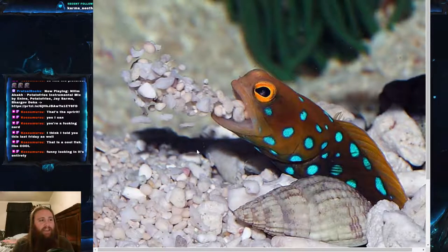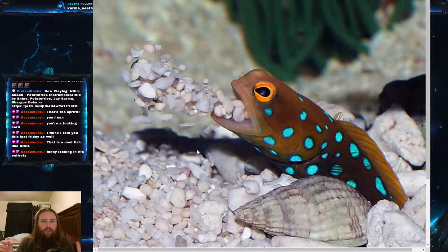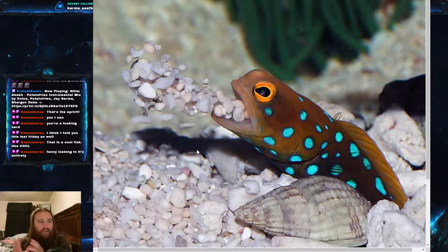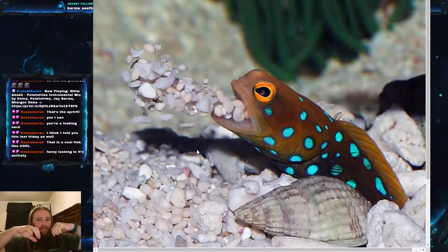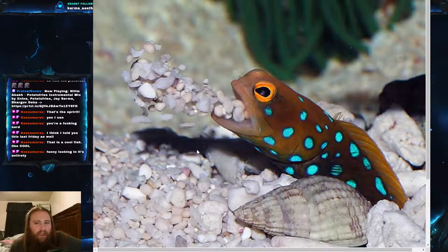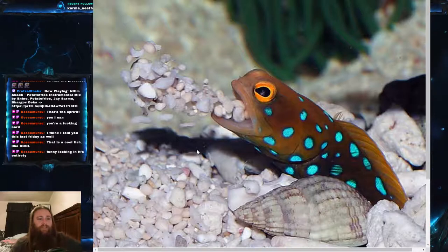Interesting fact number two is about the burrow. They hide in their burrows at night, and when they go to sleep they completely seal the entrance — either with a large shell or by packing gravel in. Then every morning they rebuild the entrance so it doesn't collapse, and every night they seal it back up. Considering how much energy goes into maintaining the burrow, having to redo the entrance every single day seems incredible.